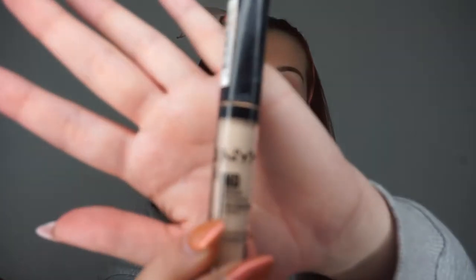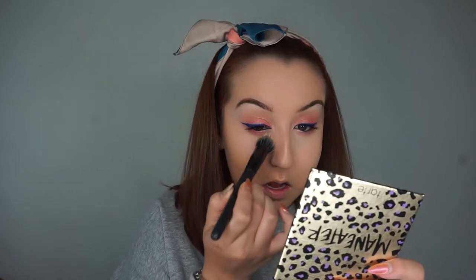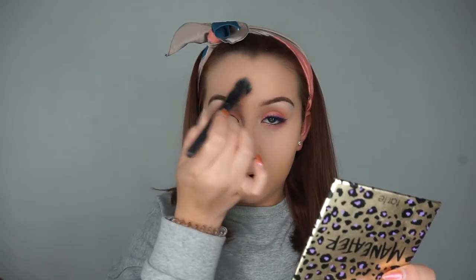Next I'm going in with my NYX HD Concealer in CW01 just to highlight up under my eyes and a little bit at the very top of the bridge of my nose. I'm blending that out with my damp beauty blender. Once that's done I'm going to set it very lightly with a little bit of my NARS loose translucent satin powder — just a tiny bit under my eyes and on those little oily areas.